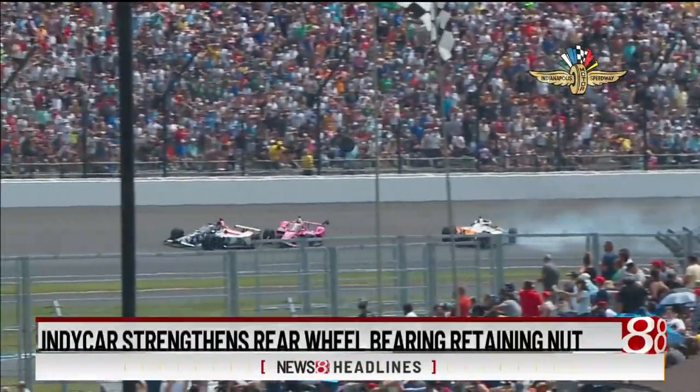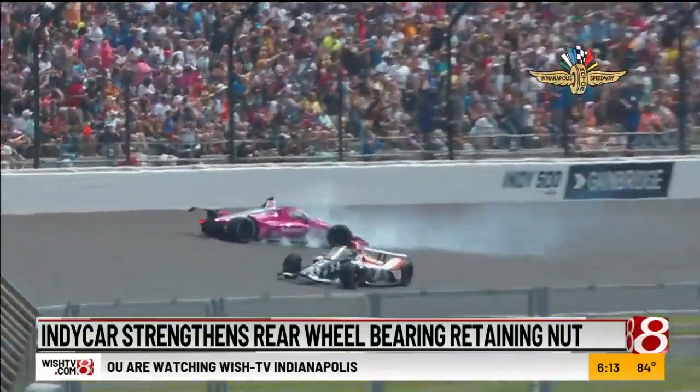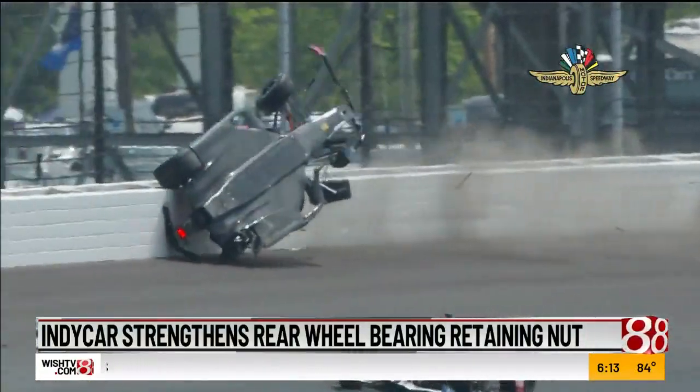IndyCar is hoping to prevent a repeat of this: a tire flying off a car and nearly landing into the stands. It did hit a car parked in this year's Indy 500.